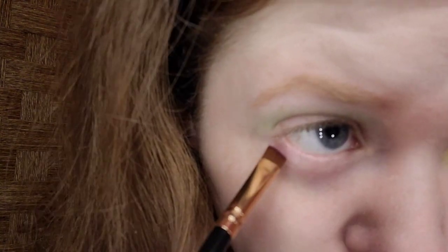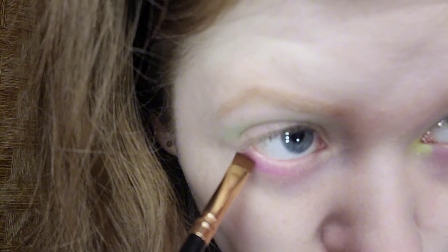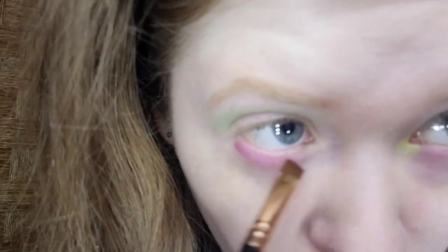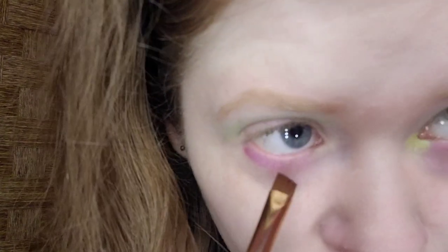For the lower lash line, I'm taking Girlies. The brush I'm using is the Bestop medium angled brush. Just like a little pop of purple, because green and purple are definitely Halloween colors. Just add a pop of purple and I'm going to blend it out, taking a step back.